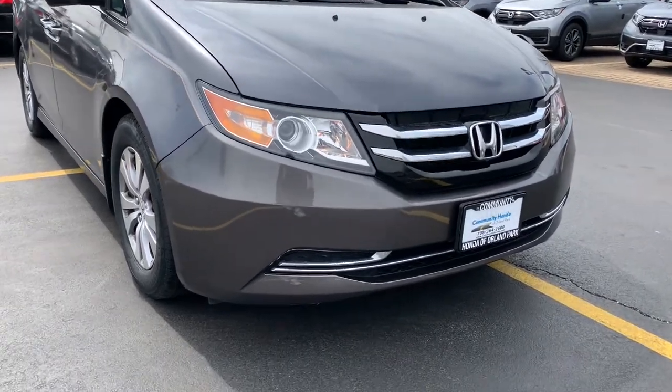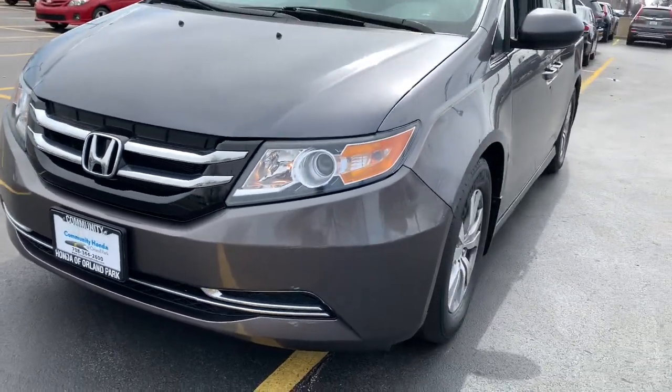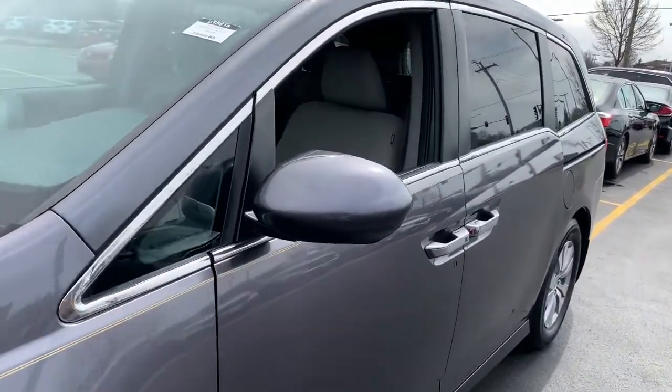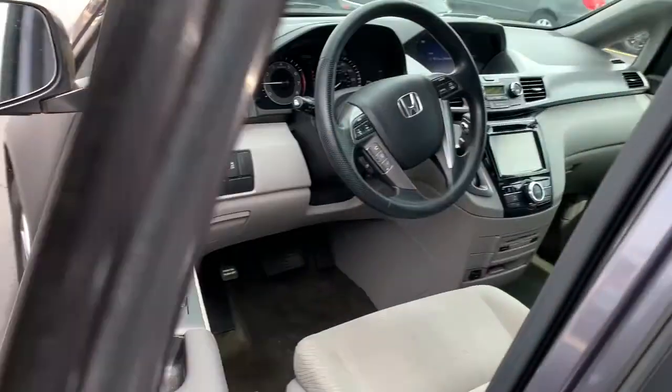Introducing the 2016 Honda Odyssey. This vehicle is an outstanding buy with fewer than 60,000 miles on the odometer. Look forward to even the most ordinary outings when you drive this sleek, comfortable Odyssey.